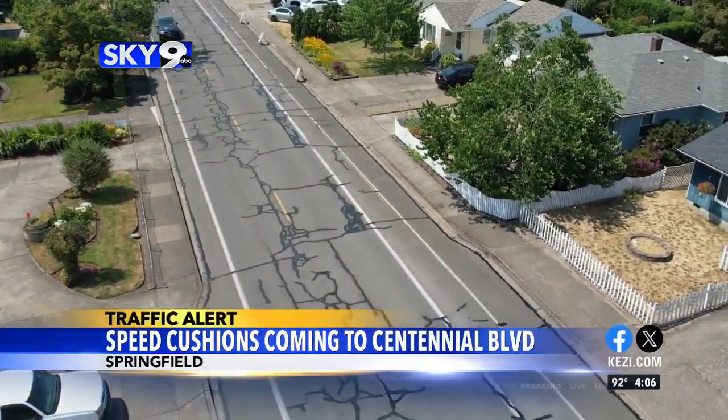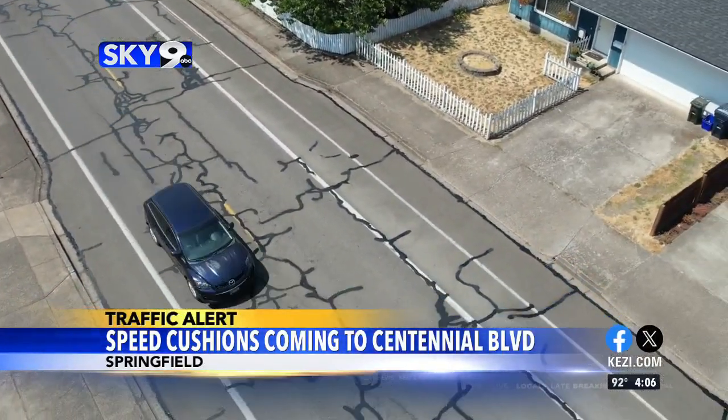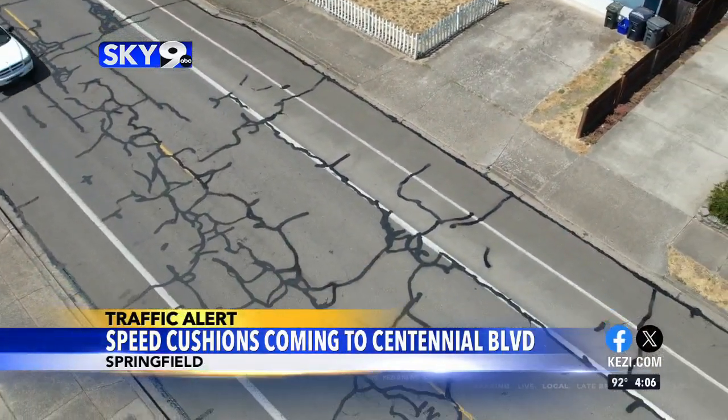The project comes after a petition signed by concerned neighbors was presented to the city. It's a temporary pilot project to gauge reactions from the community.